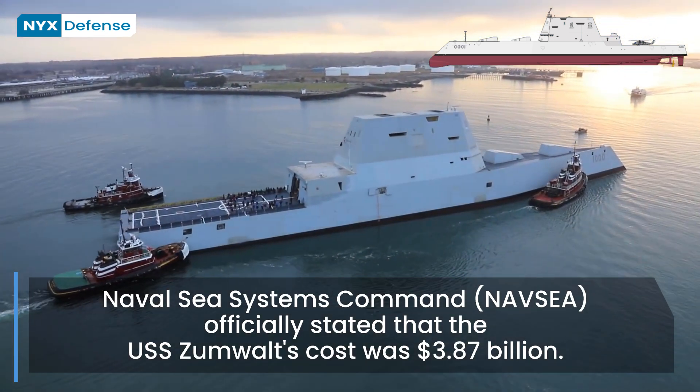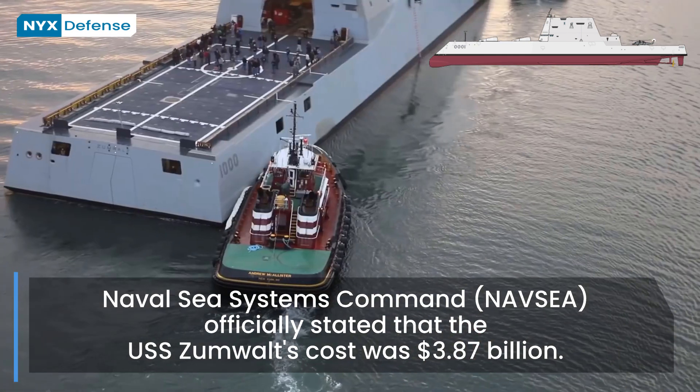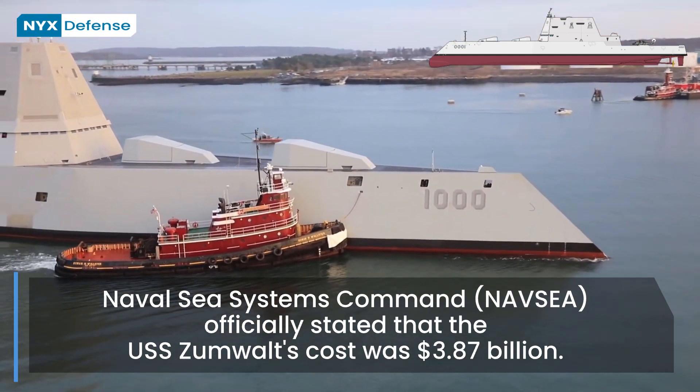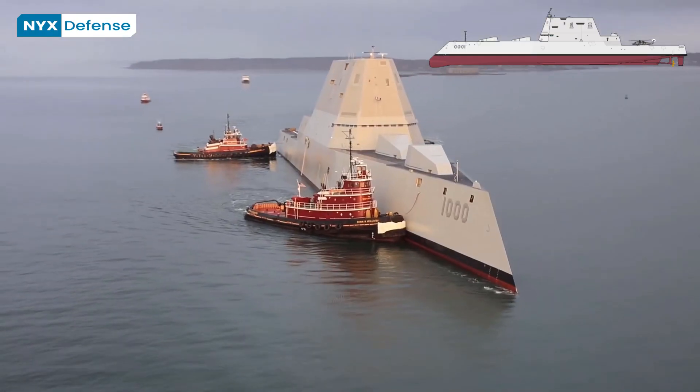In April 2016, the total program cost was $20.5 billion. The dramatic per-unit cost increases eventually triggered a Nunn-McCurdy amendment breach and cancellation of further production, so the Navy reverted to building more Arleigh Burke destroyers.